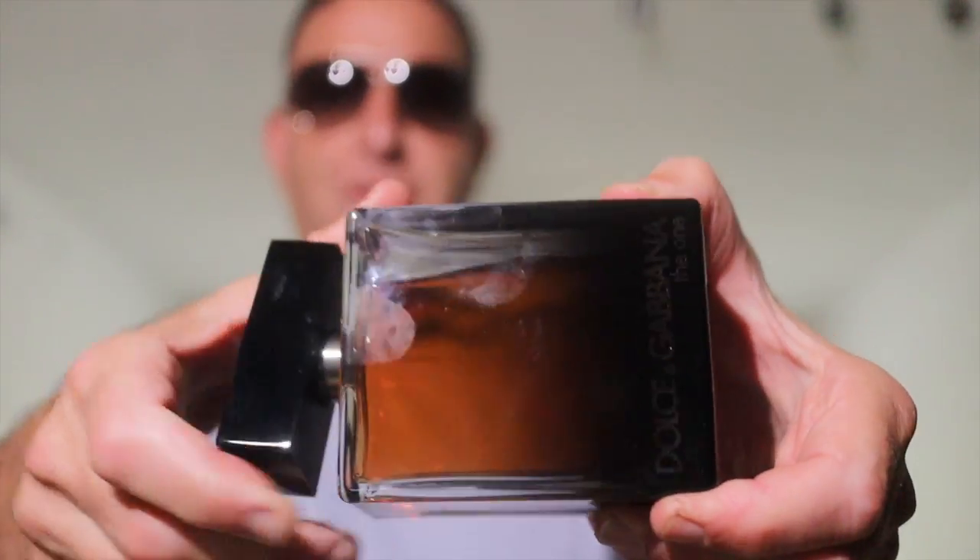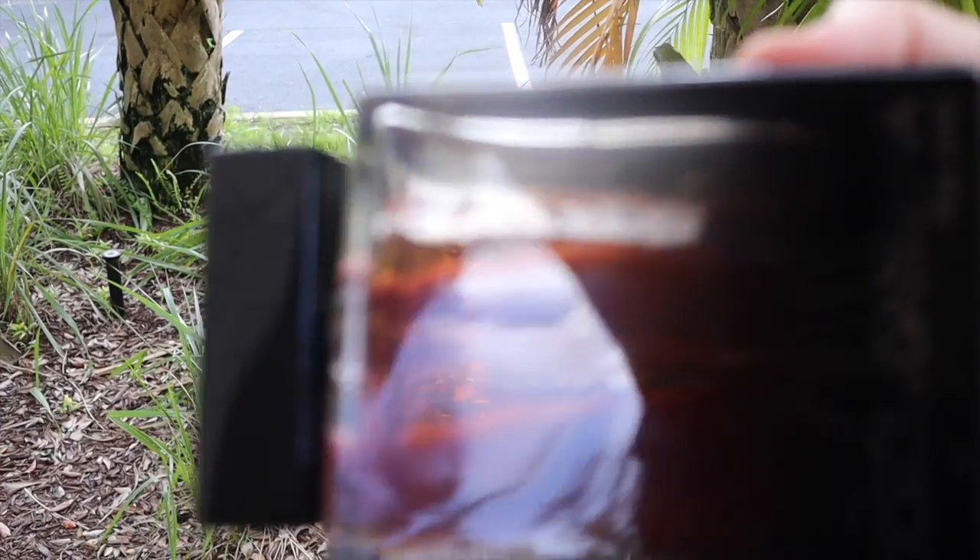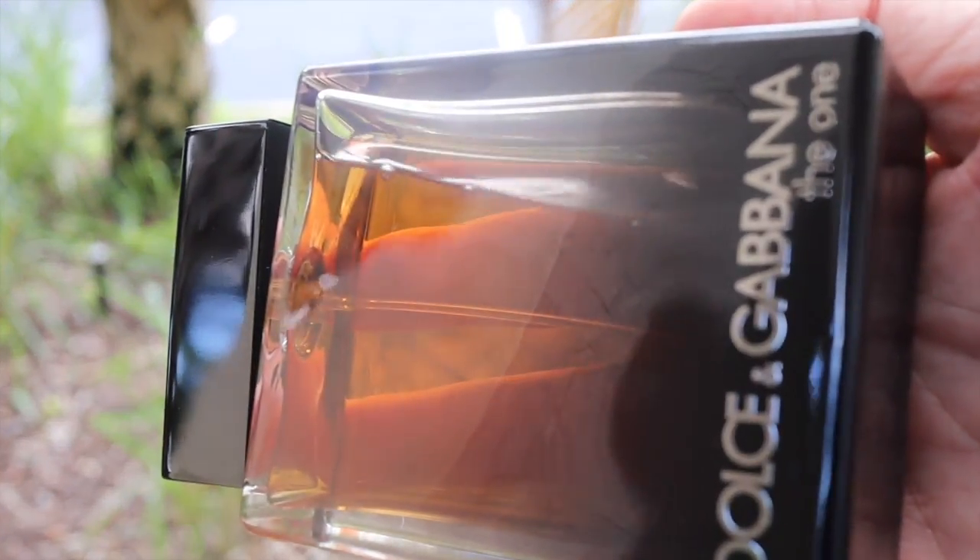Dolce & Gabbana The One Eau de Toilette? No — the best Dolce & Gabbana The One flanker is the Eau de Parfum. Who agrees? Comment down below. The Eau de Parfum is only about eight, nine, or ten dollars higher than the Eau de Toilette.